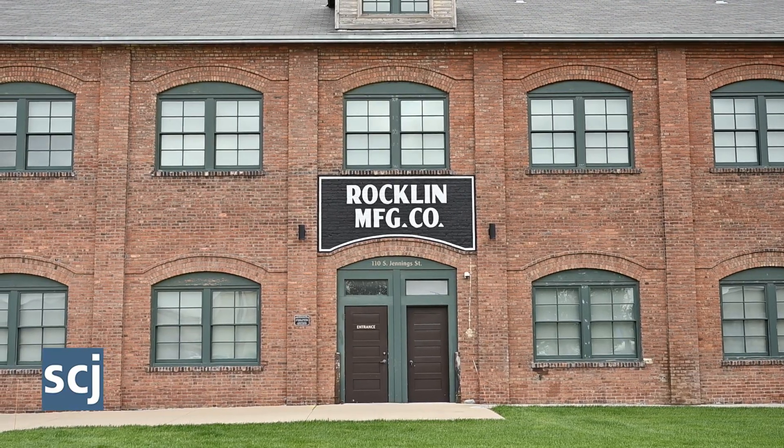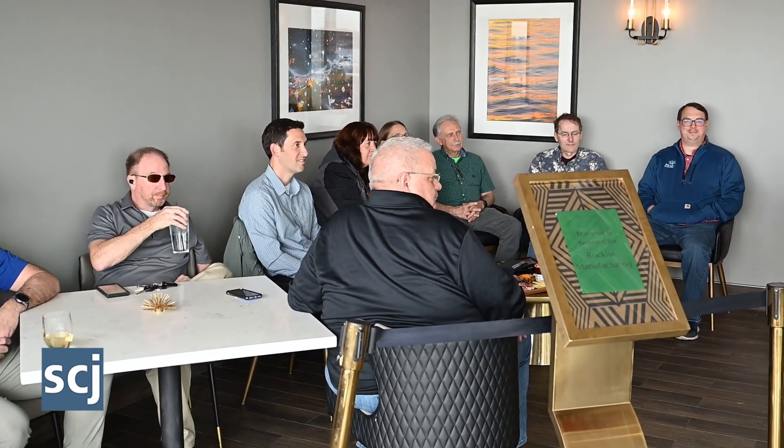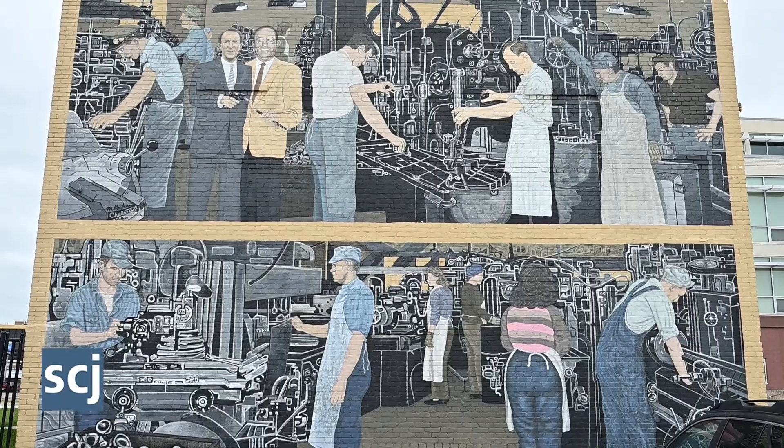The team at Rockland Manufacturing, who are here today — thank you all — they now manufacture and distribute portable products that boost efficiency. The award is dedicated to each of them and to the late Jim Rockland, who led the company for 40 years until his passing in 2017.